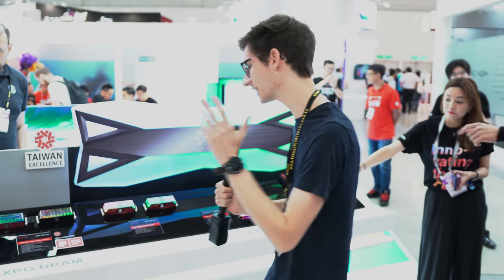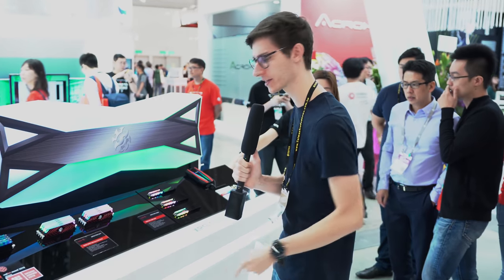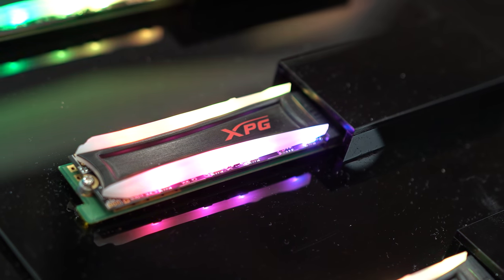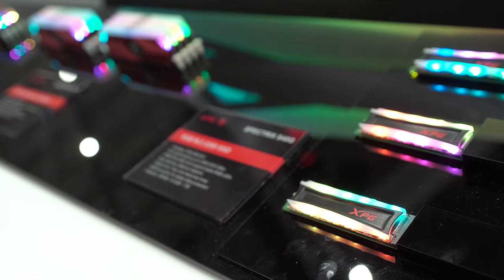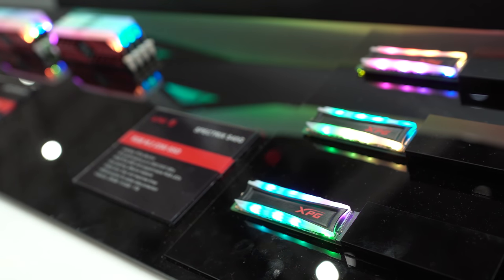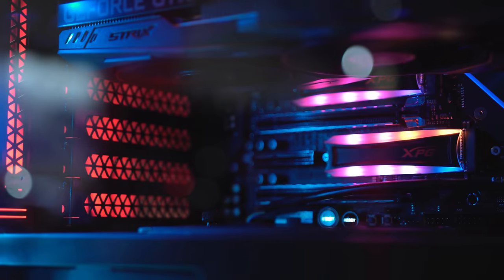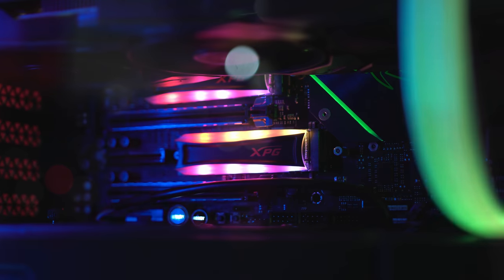We couldn't do a tour of Computex without talking about RGB, and over at the ADATA XPG booth we've got all of their RGB DRAM and something brand new. This is the first M.2 SSD I've seen with RGB lighting on the front. The big problem is that if you want the best cooling and use a heatsink, you won't be able to do that. But if you want your system to look its best and you don't have enough RGB already, this has up to 3500 megabytes on the read and 3000 on the writes — one of the fastest and best-looking SSDs on the market.